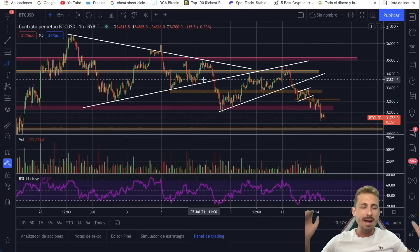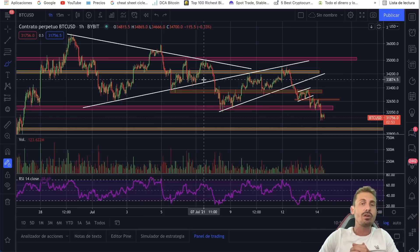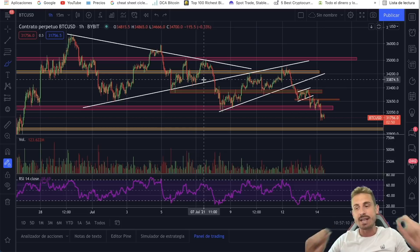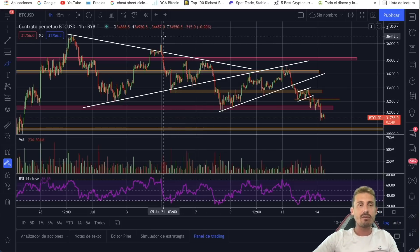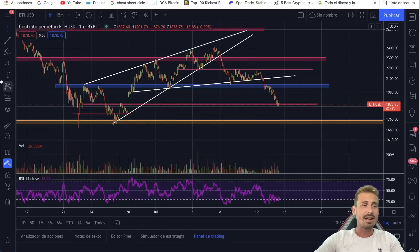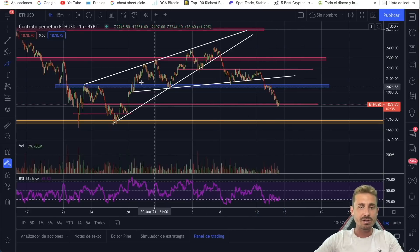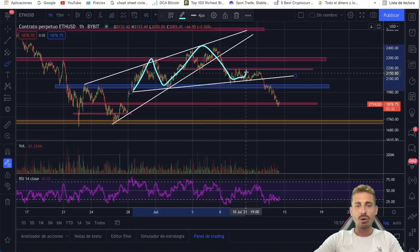I've also seen some major trading opportunities. I cannot always be here for you 24/7, so I'm going to show you how to detect them so you can be yourself a profitable trader. We're also going to take a look at Ethereum here breaking out nicely from the neckline. We did detect nicely this head and shoulders pattern.